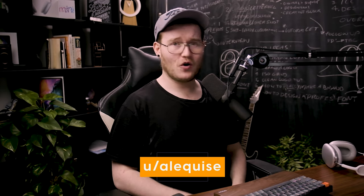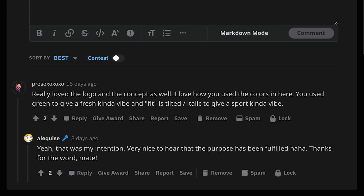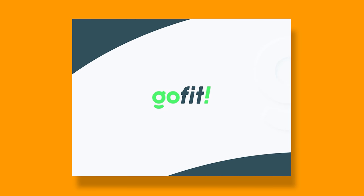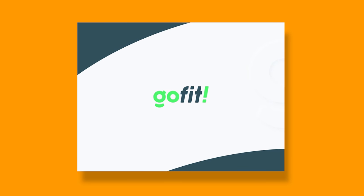This next one — a junior graphic designer made this branding identity for a healthy fit food delivery company called Go Fit. I love it that you guys are commenting in the subreddit — we've got over a thousand people in there already. If you haven't joined, go ahead and join; the link is in the description.